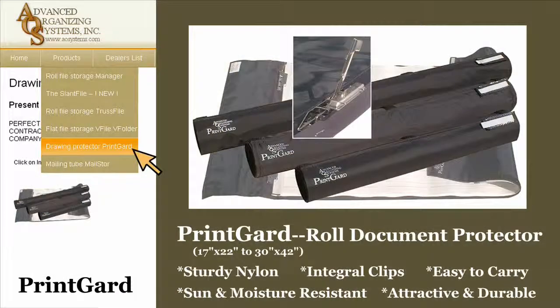The Print Guard is a sturdy black nylon drawing protector that fastens automatically when rolled and becomes an integral part of the rolled drawing. Drawings are spring-clipped to the Print Guard for easy viewing and handling. It's easy to carry and store, is sun and moisture resistant, and can be customized with your company logo.